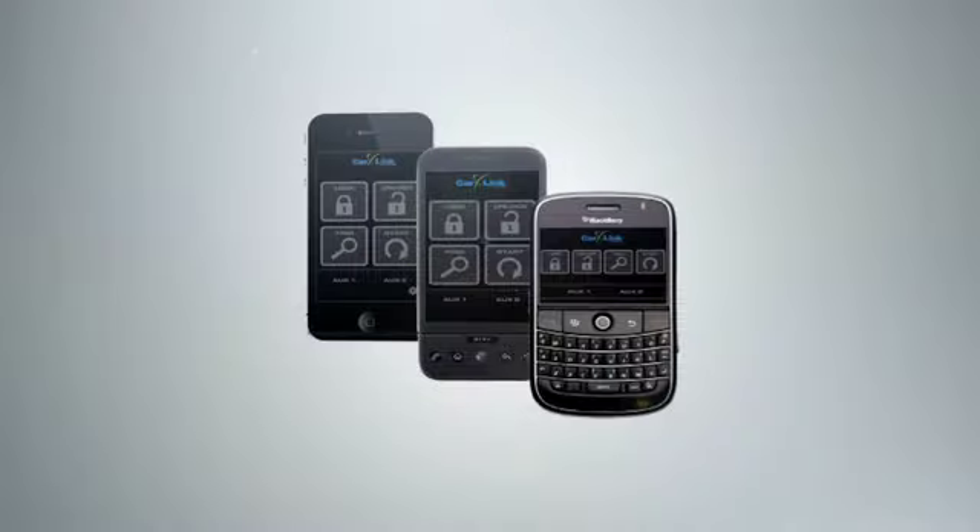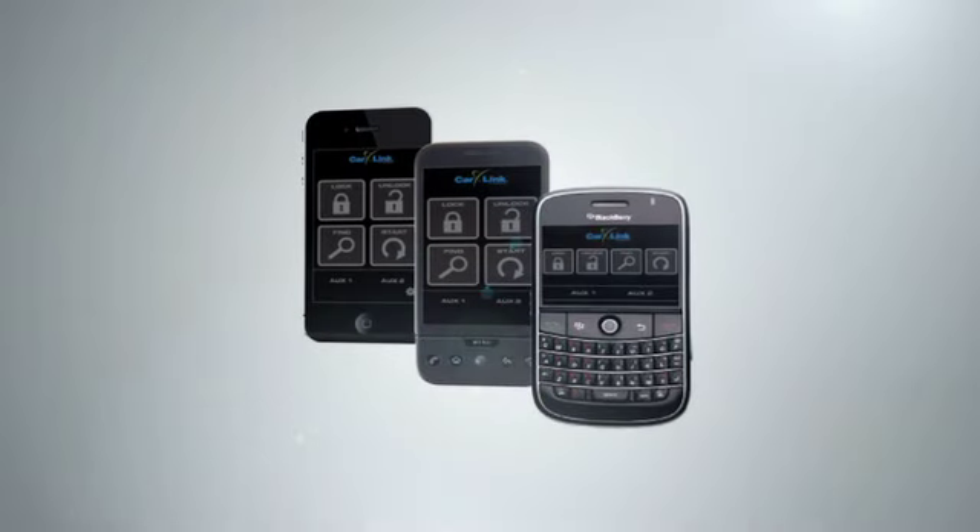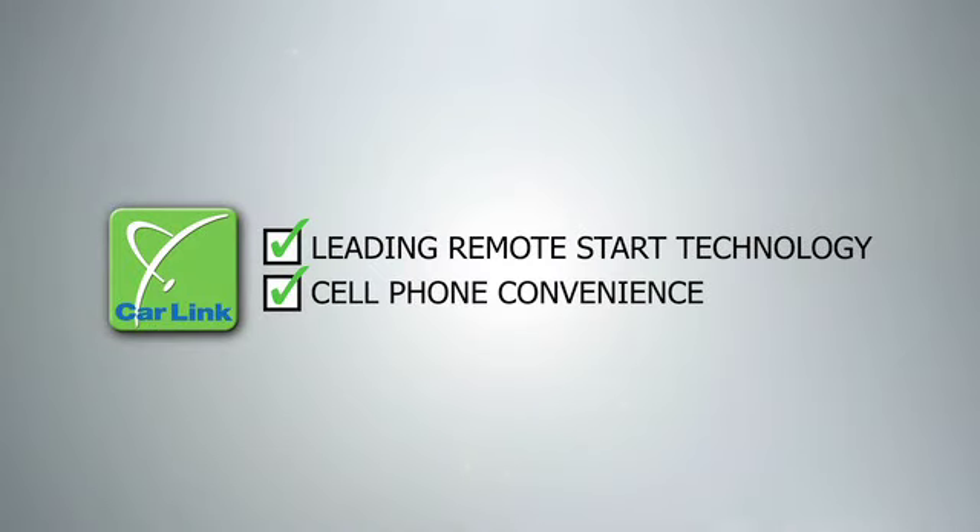CarLink is one of the most exciting products we're introducing at the show. It kind of marries two really cool technologies. Everybody's using smartphones today for literally hundreds of thousands of things, and remote starts are something that are very popular in the car. So this is a marriage of two really cool technologies.